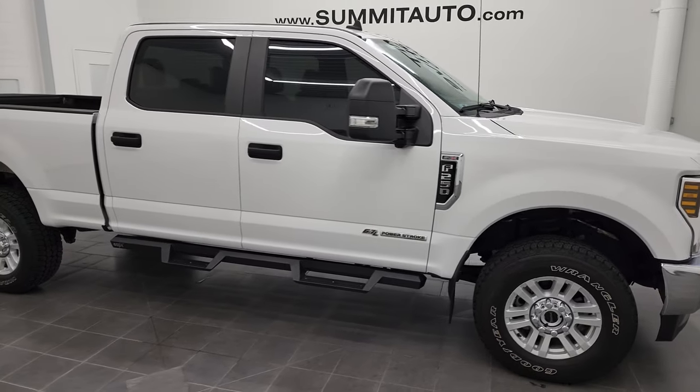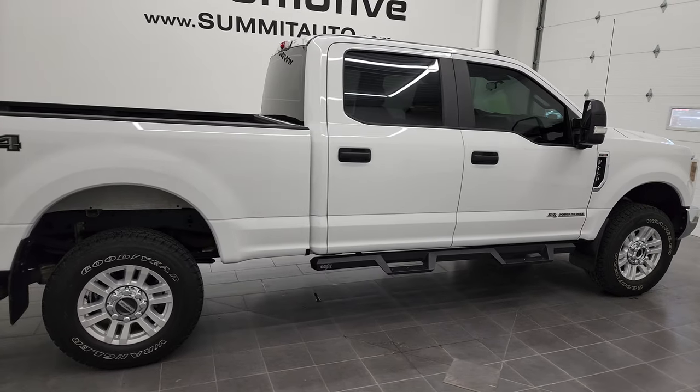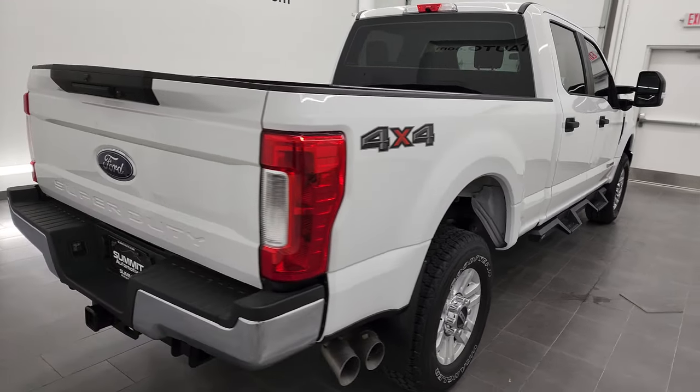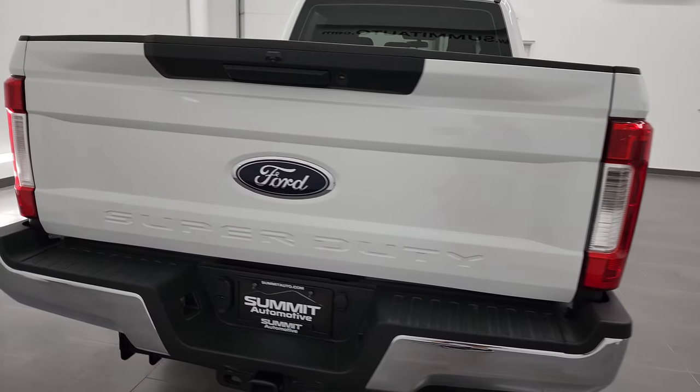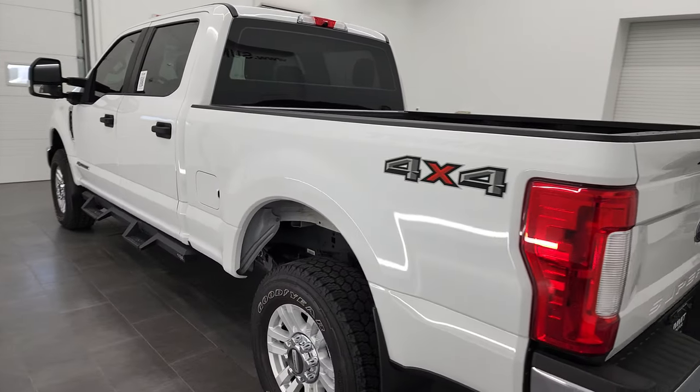Hey, this is Brett and this 2019 Ford F-250 Crew Cab Short Box XL STX is stock number 13102Z. I'm here at Summit Automotive in Fond du Lac, Wisconsin, your new and used heavy-duty truck headquarters.